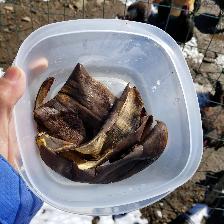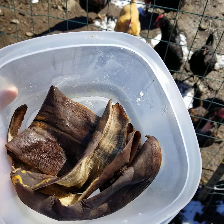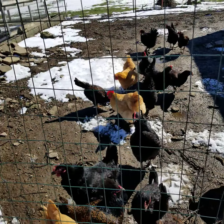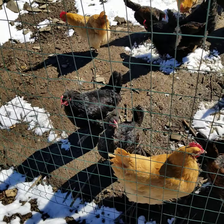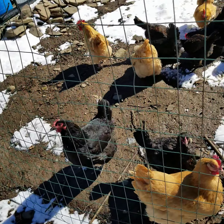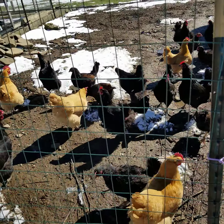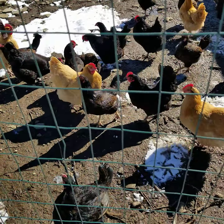Good afternoon YouTubers, this is Jackie. I have a banana peel because I made banana bread today and I didn't realize the chickens love banana peel, so I'm gonna give that to them. It's in the 30s today, mid-30s, but it's nice and sunny.